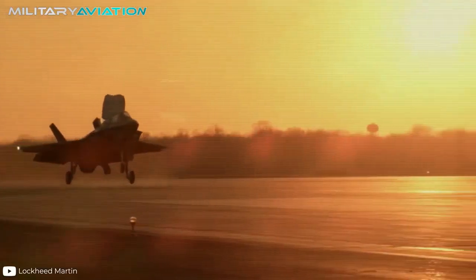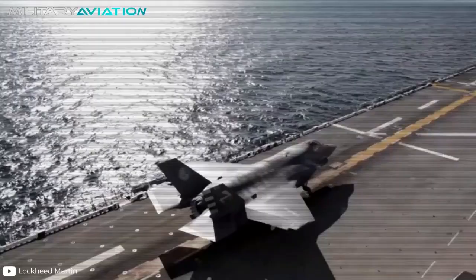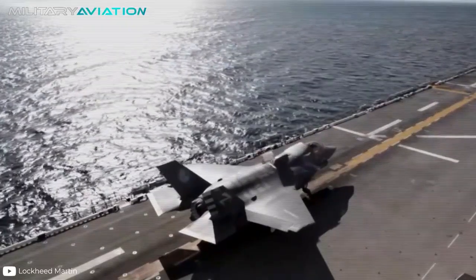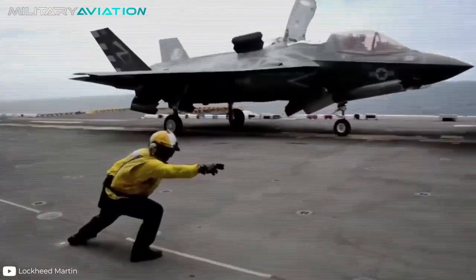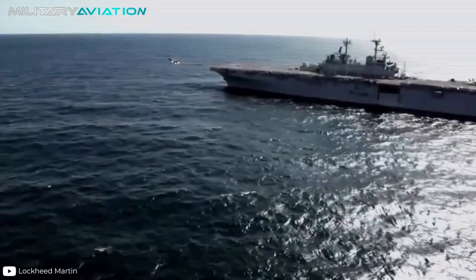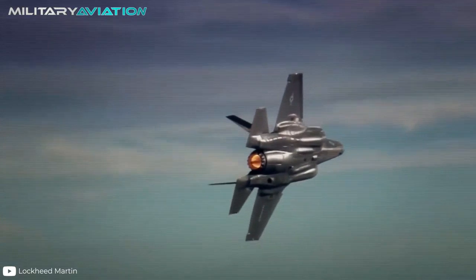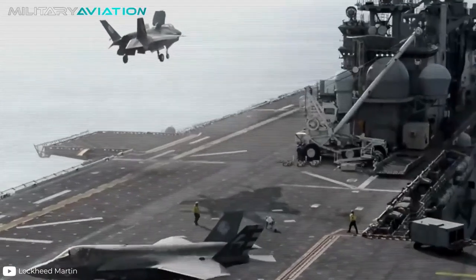This lightning arouses passions both for and against, and to better understand what it is about, in this new military aviation video we'll go through its engineering and history in depth. Behind every great combat unit is a long development process to turn a bunch of metals and circuits into a destructive machine. Today is the time to meet the F-35, the great American promise.